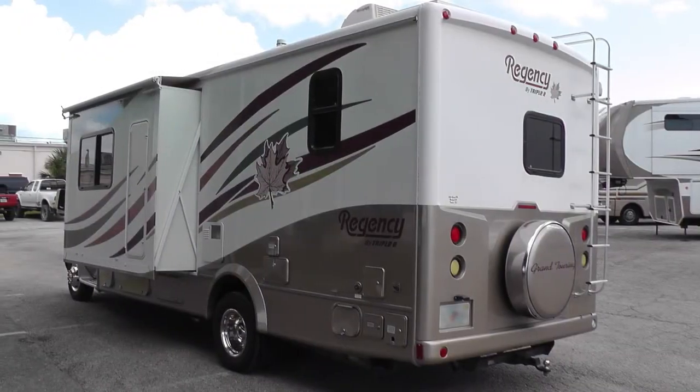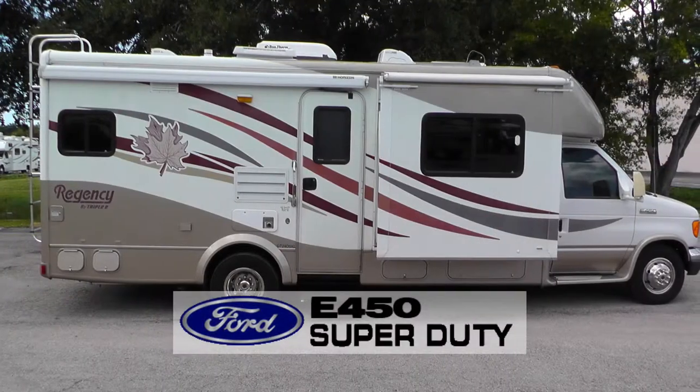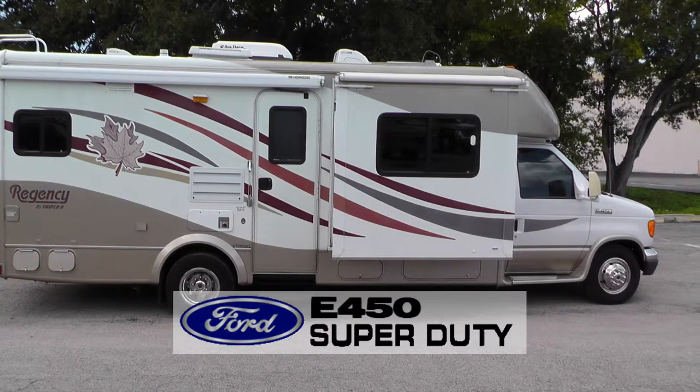The luster of the full body paint is as eye-catching today as the day it rolled out of the factory. Built on an E450 Super Duty chassis, this coach uses leaf springs and gas-charged shocks to give you a smooth and stable ride.